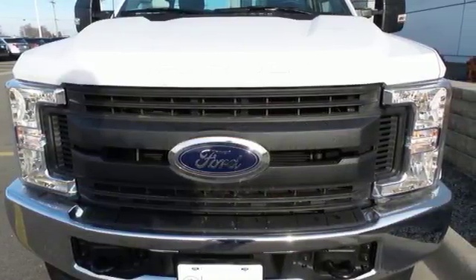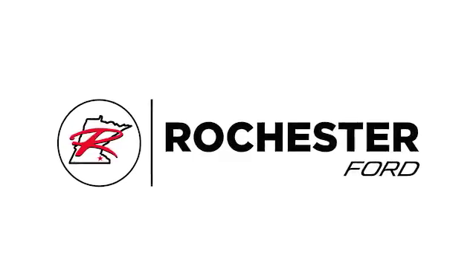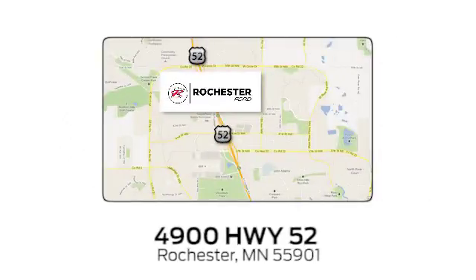Make it yours today. Experience the difference at Rochester Ford. We're conveniently located between 41st Street and 55th Street Northwest, on Highway 52 in Rochester, Minnesota.